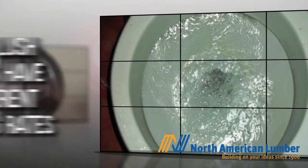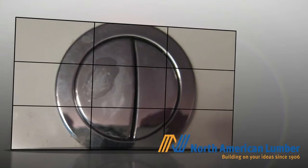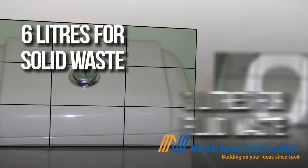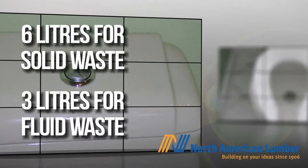Dual flush models have two different flushing rates, allowing you the flexibility to choose what rate you require – 6 liters for solid waste and 3 liters for fluid waste. Why use more water than you need?